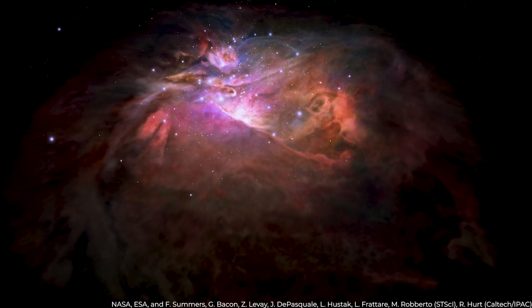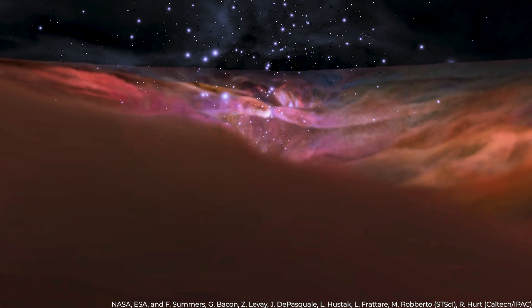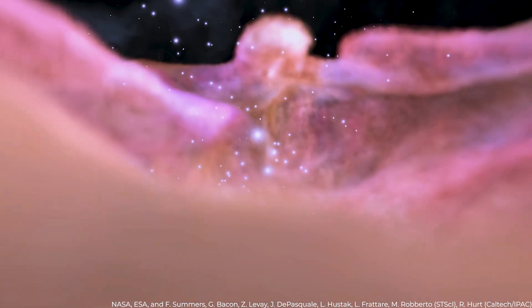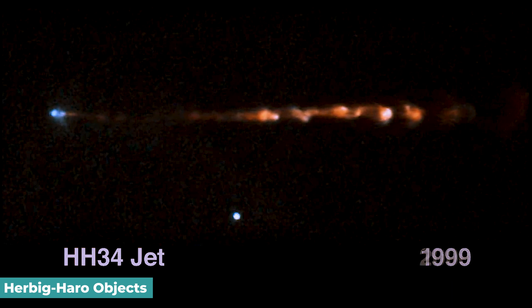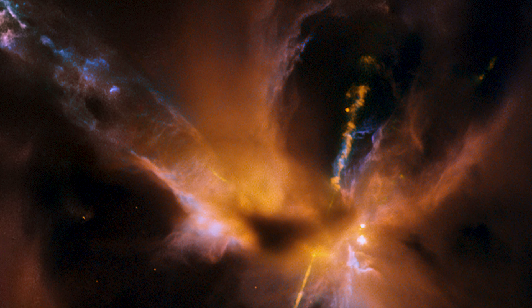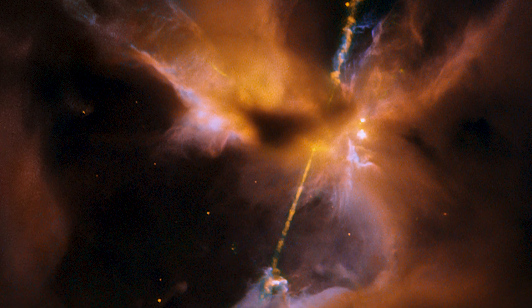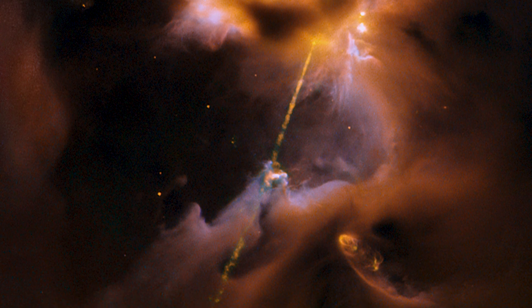Schmidt would be most enthusiastic about additional Webb images of star-forming areas, even though Webb will provide observations about every stage of cosmic history. Her favorite subjects are Herbig-Haro objects — tiny nebula patches with intense jets produced by young stars. She added, 'I'm so excited to witness these strange and unique young stars bursting holes into nebulas.'